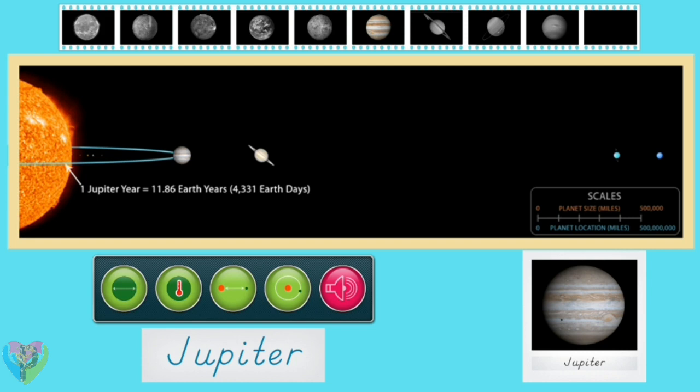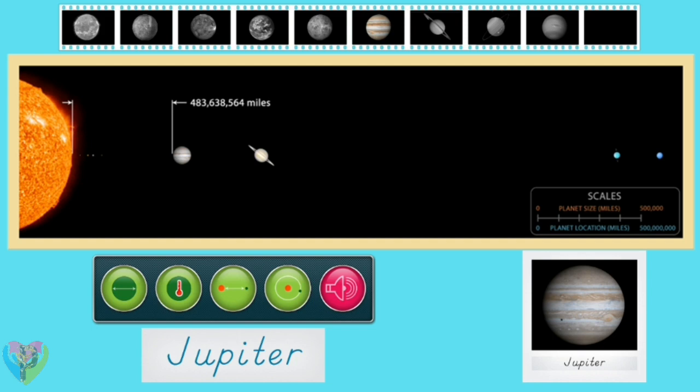Jupiter orbits the sun in 4,331 Earth days — that's over 11 Earth years. It orbits the sun at an average distance of 483,638,564 miles, which is about five times as far as the Earth is from the sun. Jupiter is a very cold planet with an effective temperature of negative 234 degrees Fahrenheit. Jupiter is over 10 times the size of Earth, with an average diameter of 86,881.4 miles.